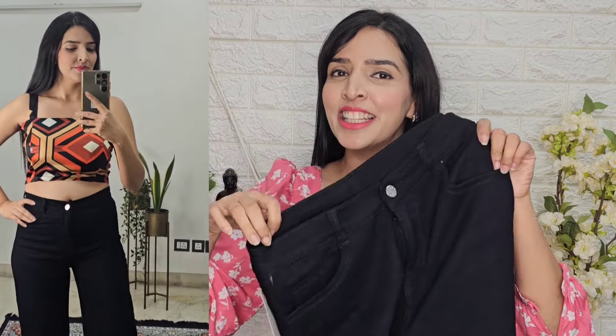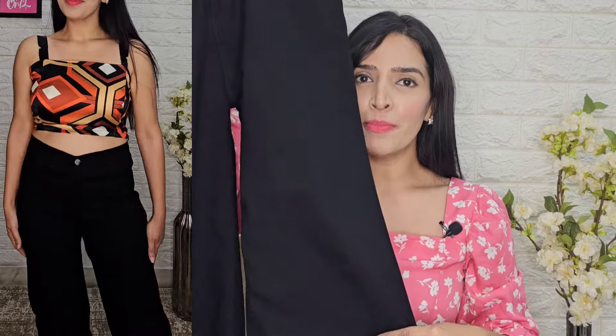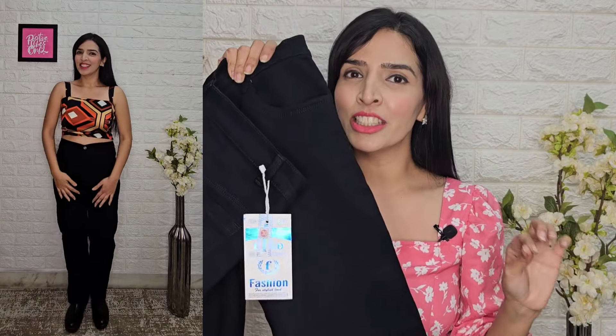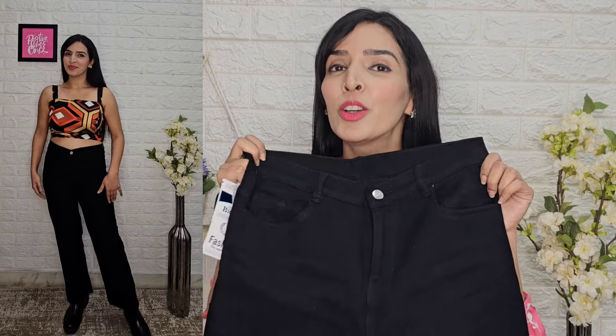You will get sizes available from 26 to 36. I have bought size 30. My height is 5'3" and it is a perfect fitting — I did not need to alter the fit at all. If you look at the fit, it is a straight fit but it is slightly flare at the bottom, giving it a very smart look. Overall, I will give this denim jeans a total thumbs up.